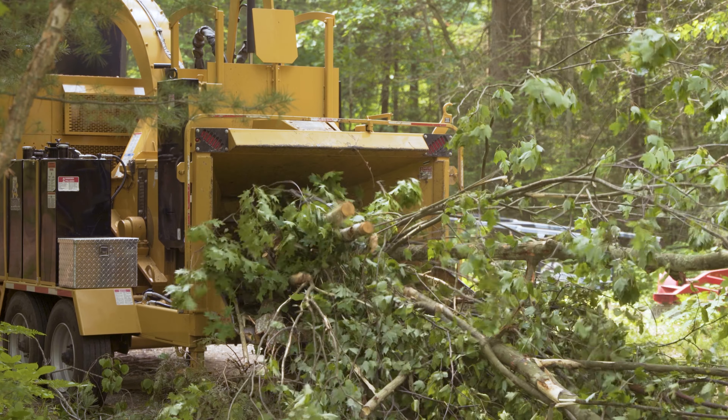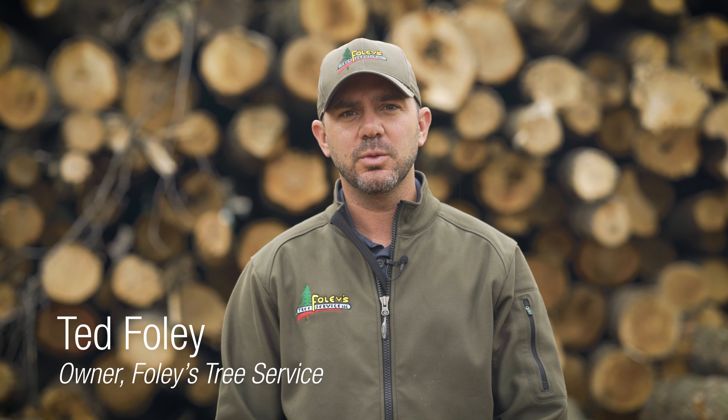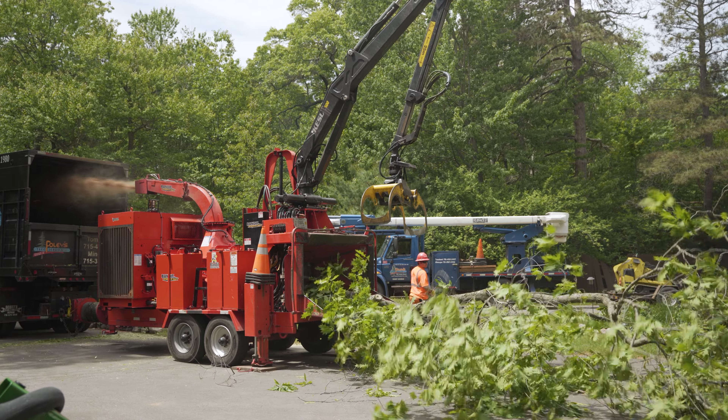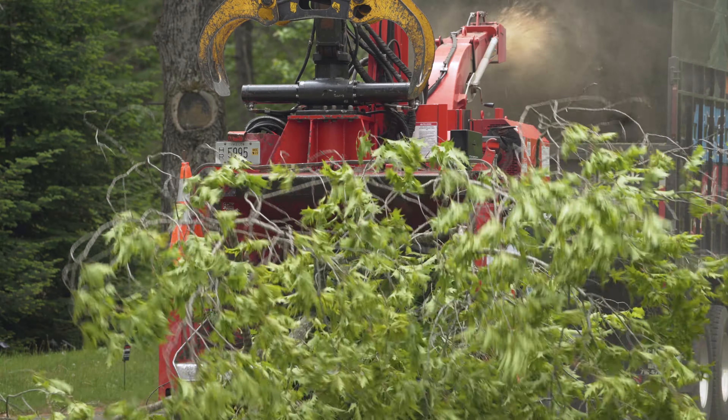In the past we ran several other brands of chippers and they were okay, but it was time to try a new chipper manufacturer. We contacted a chipper retailer and they set us up with a 20-inch Bandit chipper, and ever since then we have not looked at buying another brand.